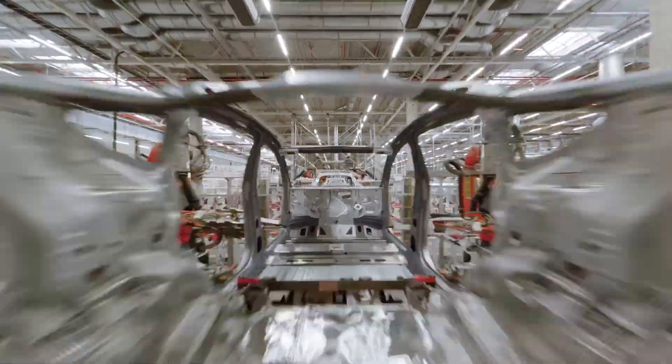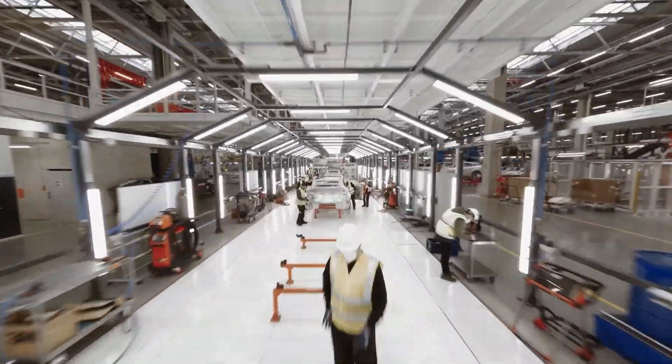They're also preparing the factory in Berlin for the next generation Tesla — a small Tesla that will sit below the Model 3 and the Model Y. It will cost about 25,000 euros and is likely to hit the market in 2025. By then, the capacity at the Gigafactory in Berlin will have been increased to something like 1 million cars, making it the largest car factory in Europe — which is quite a feat.